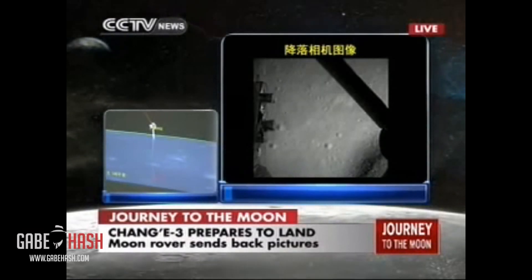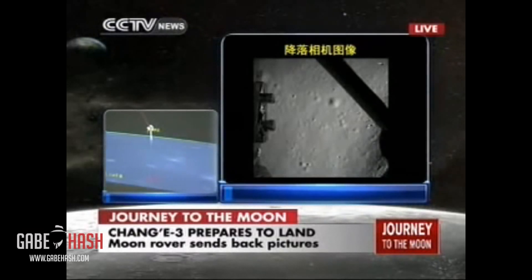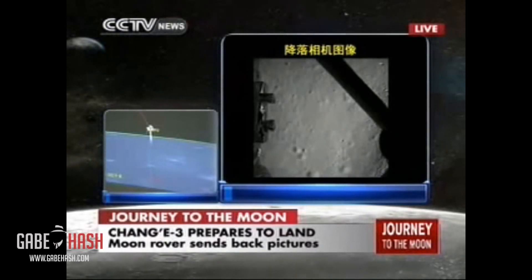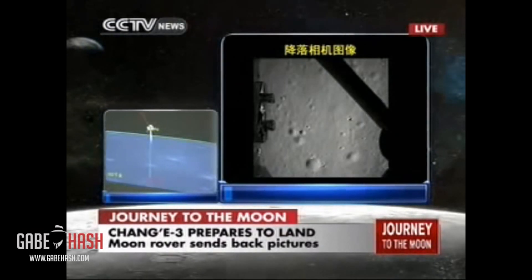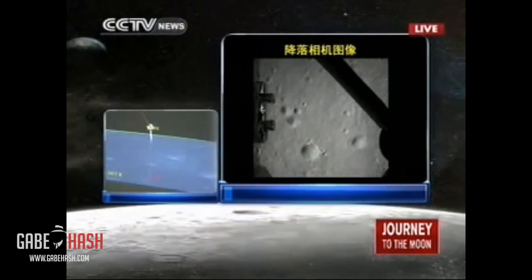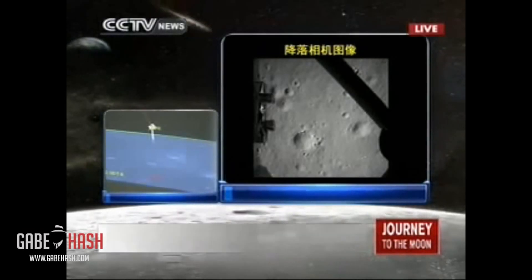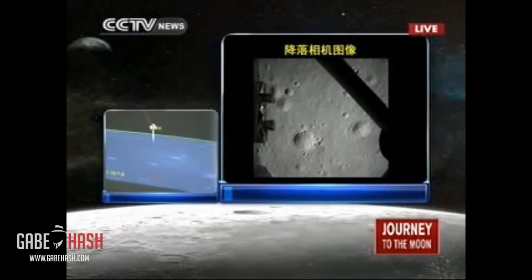Chang'e will hover 100 meters above the lunar surface, and it seems that Chang'e has already decided on its location of landing. This procedure is similar to that of the Apollo 11 mission. Neil Armstrong chose a landing site different from the designed one because the designed one was not flat enough. But this time they chose the landing site by the pole itself, so we don't have a landing site chosen beforehand.